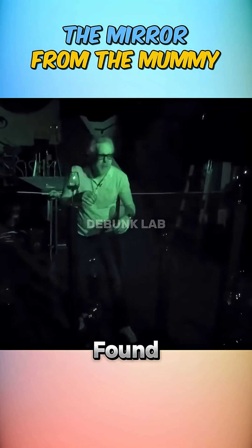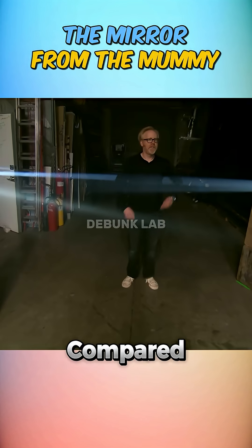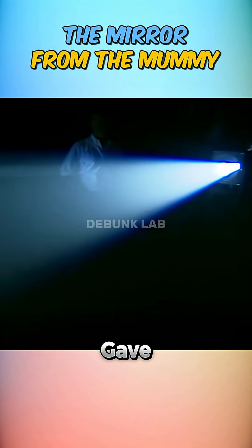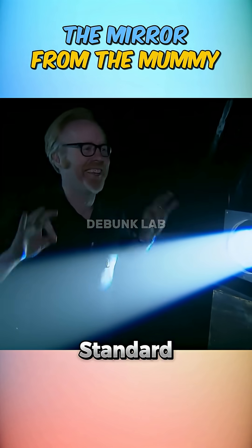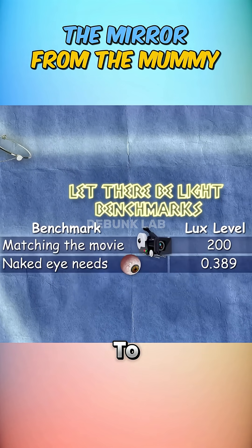Adam tested his eye's sensitivity and found it could manage down to 2.389 lux. Next, they compared mirror types. Polished metal gave 1.13 lux and a standard silver mirror only 0.487 lux — not even close to the movie's brightness.